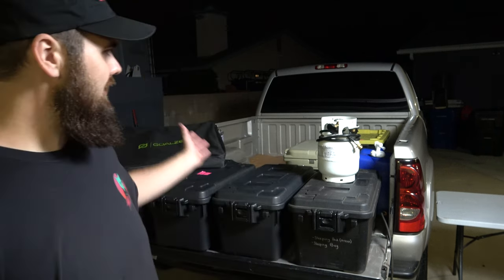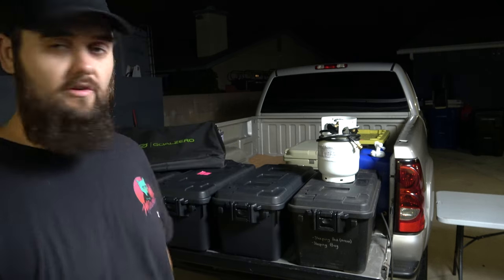Hey everyone, my name is Sean and today I want to show you what I take truck camping with me. I've got a kind of minimal setup but it's kind of bougie at the same time. I don't have a crazy roof rack or tent setup — I use an eight-year-old truck tent that has been working perfectly and I've taken it all over the west coast.